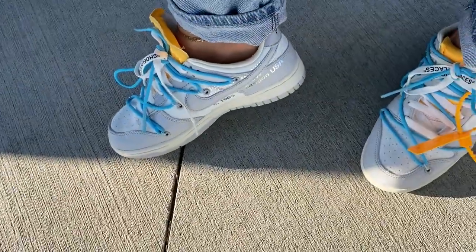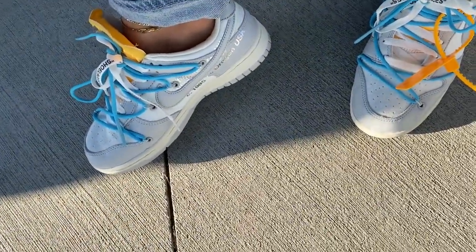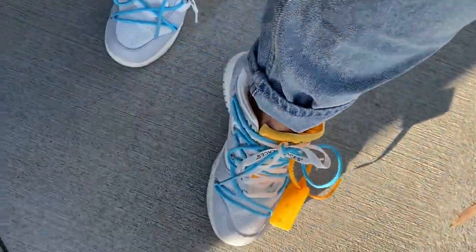I told you guys I was going to show you my latest pickups — they are the Dunk Off-Whites. I got the exclusive access and that's how I was able to grab them. I was so hyped.